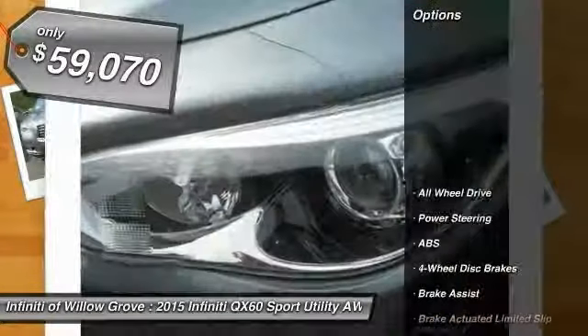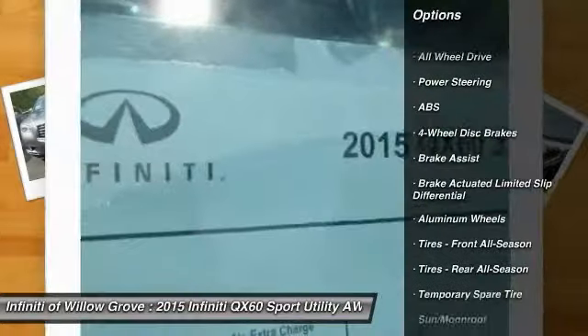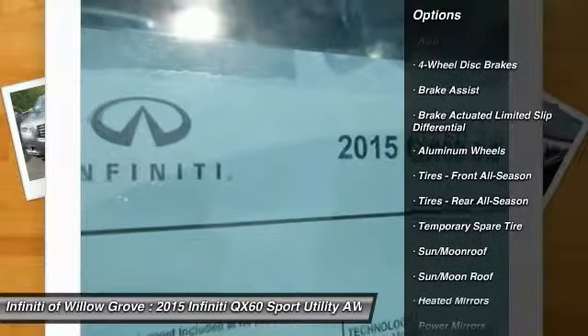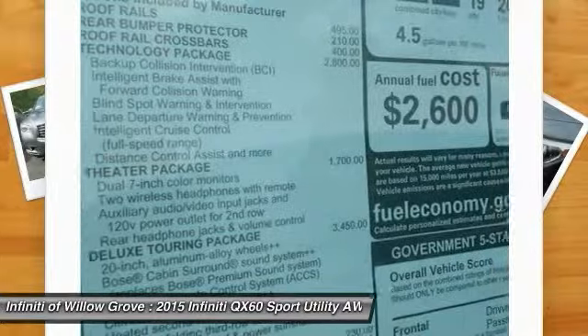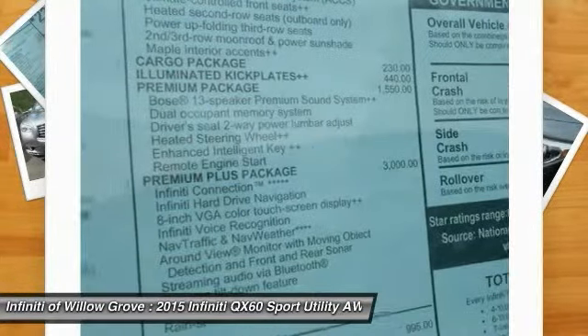So here are some of this vehicle's great options: anti-lock braking system, stability control, traction control, keyless entry, all-wheel drive, power passenger seat, power lift gate, steering wheel audio controls, backup camera, and moon roof.